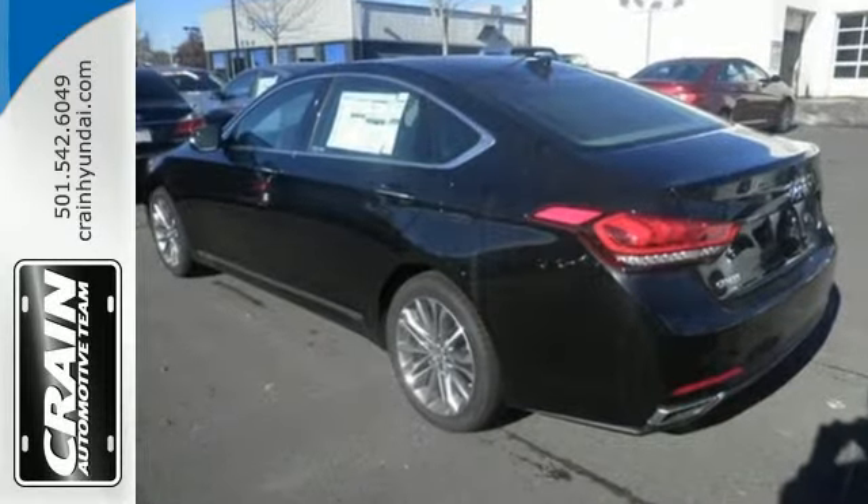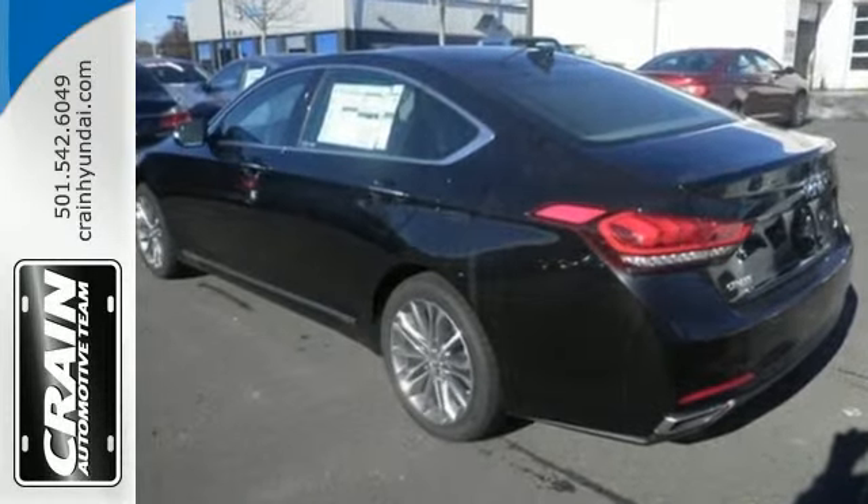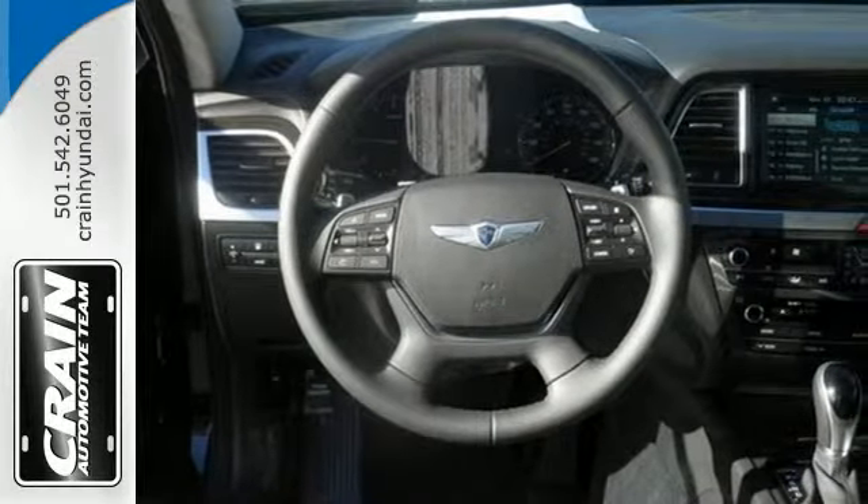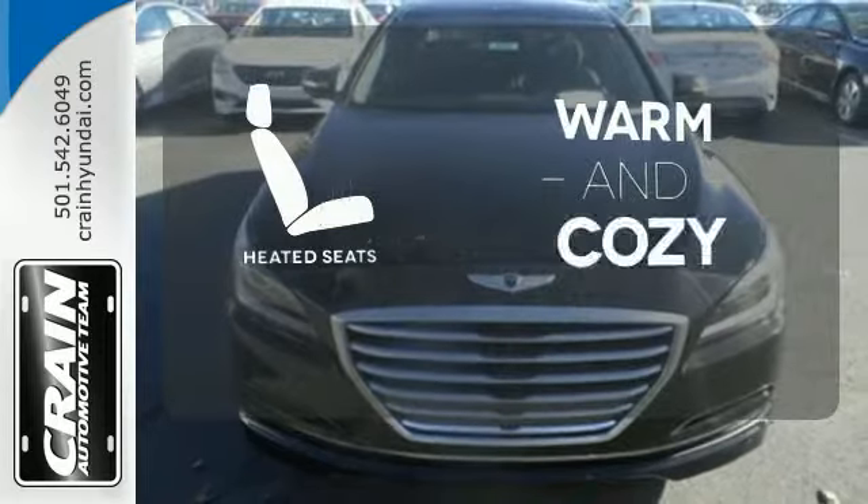Your drive will be comfortable with heated leather seats and dual-zone climate control, and it'll be easy with navigation and Bluetooth hands-free phone system. Wrap yourself in the comfort of heated seats.